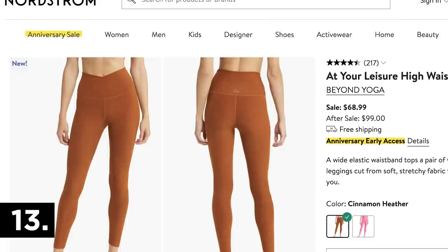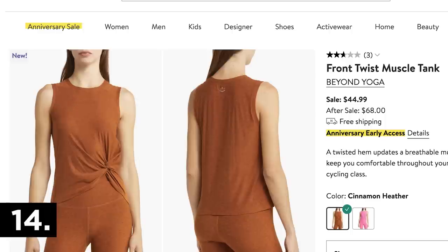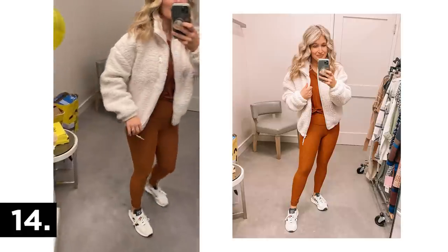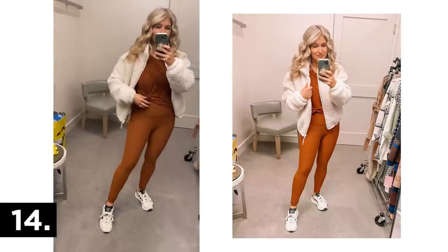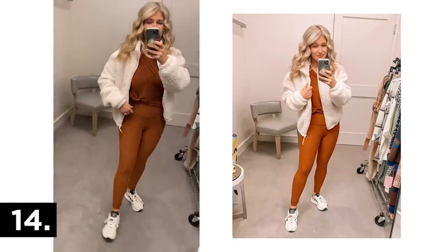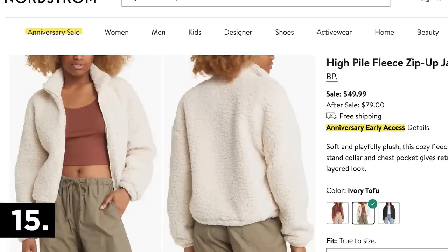This little athleisure set also came home with me. Beyond Yoga is one of my favorite athletic wear lines — absolutely the softest fabric you will ever feel, but it still stays really nicely on your body. The tank has a little twist front and the leggings have a V at the front. I paired them with my Adidas sneakers and a sherpa pullover.